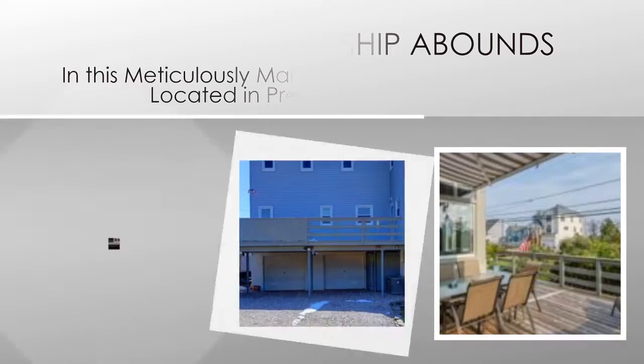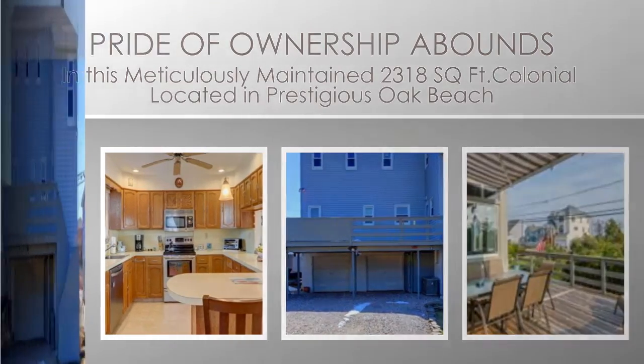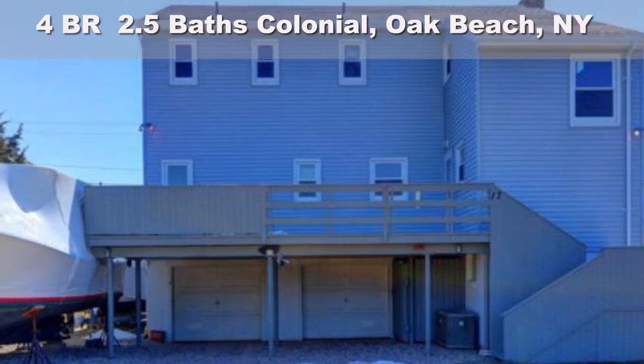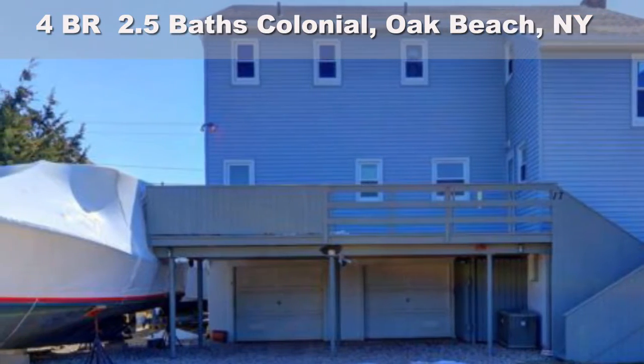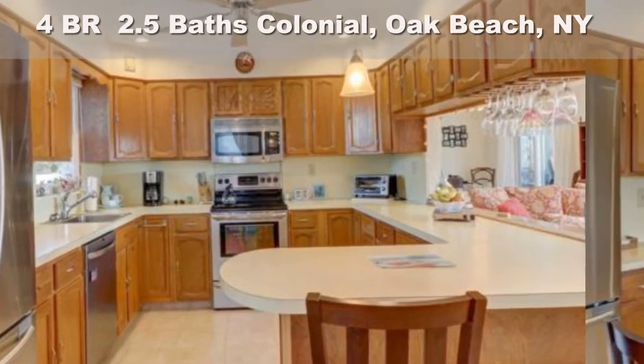Pride of ownership abounds in this meticulously maintained 2,318 square foot colonial located in prestigious Oak Beach with spectacular southern views of Fire Island Inlet and Bay. Serenity surrounds you.